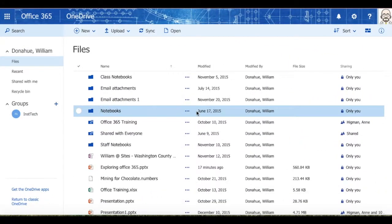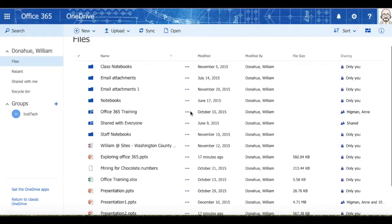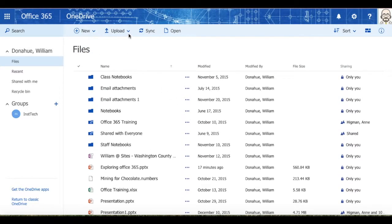Let's explore OneDrive a little bit. OneDrive allows you to upload files or folders, so you may use it just like you would a Dropbox, a Google Drive, or the iCloud Drive from Apple.